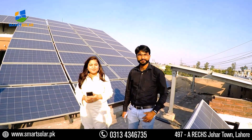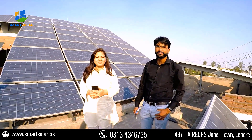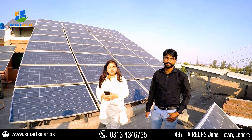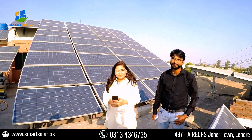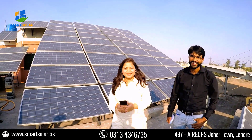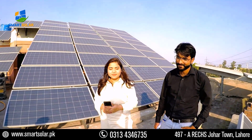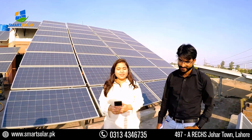Assalamualaikum. Tell me how many kilowatt systems you have put here — I mean all over the roof panels are looking at this house. Can you elaborate on how you have finished this project and what benefits you are getting?